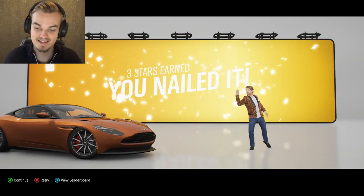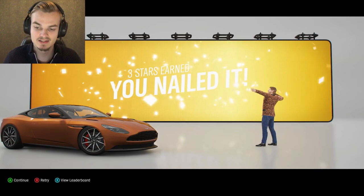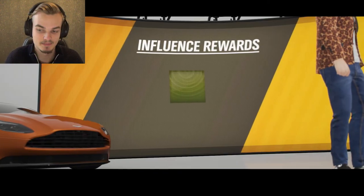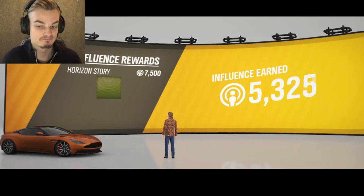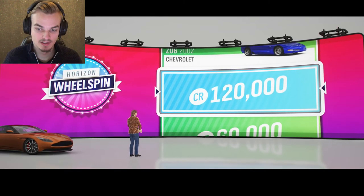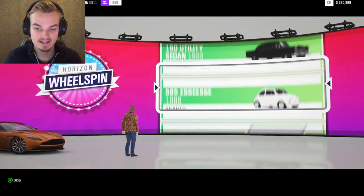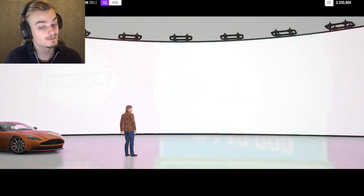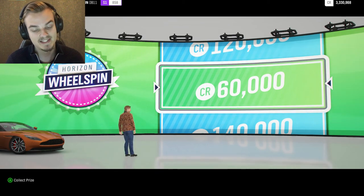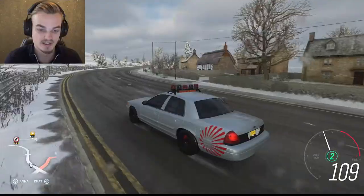Oh, I did get three stars! I got a new emote - I took the archer one, it looks kind of funny - and I changed my outfit a little bit. I leveled up as well. Then a wheel spin - come on, show me. There was 140 and 120 there but 60 is alright, I'll take it.